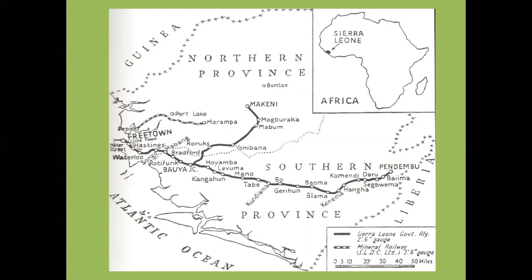Just west of Pendembu is a place called Daru, which was and still is a military barracks for the Sierra Leone Army. The line was completed as far as Pendembu on 1st August 1908, so construction was ongoing for quite a long time. A northern branch from Bauya Junction went up to Makeni in the Northern Province and that opened in 1916.